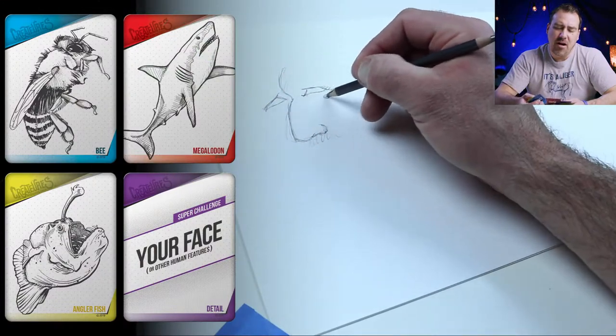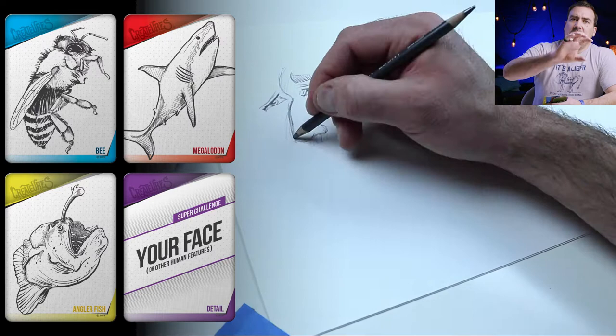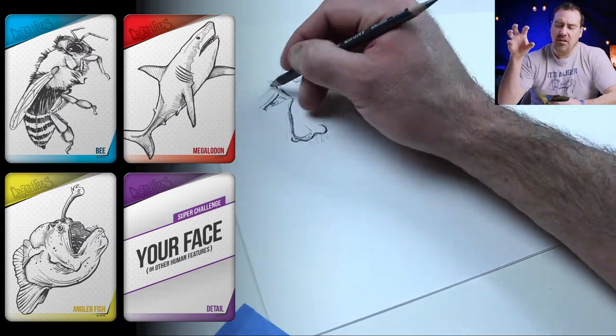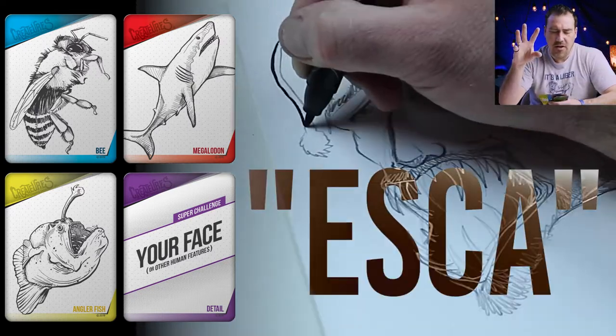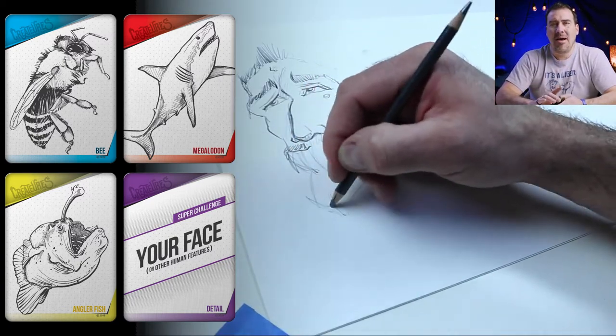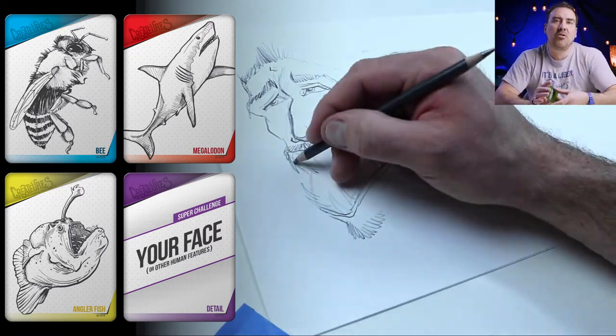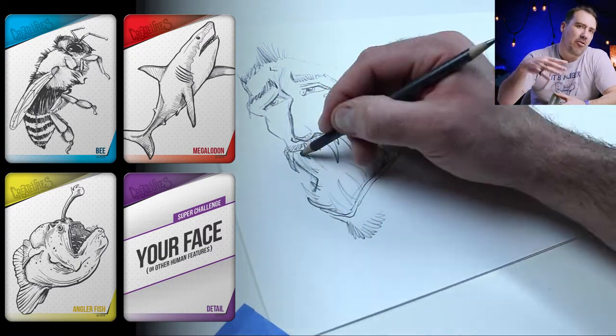I'm gonna use the body shape, probably, of the shark. I haven't drawn anything yet, but it's probably mostly gonna be a shark body and then a crazy looking mouth, that hangy ball thing, yellow and black stripes, maybe some fuzz. But when it comes to drawing my face — you drawing your face — think about what features people might recognize to tell you apart from other people.